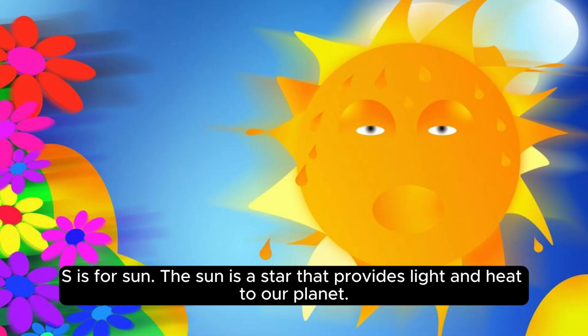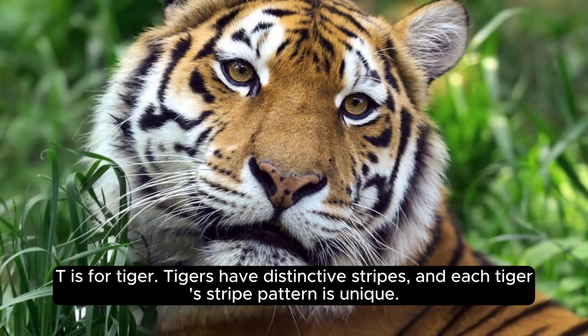S is for sun. The sun is a star that provides light and heat to our planet. T is for tiger. Tigers have distinctive stripes, and each tiger's stripe pattern is unique.